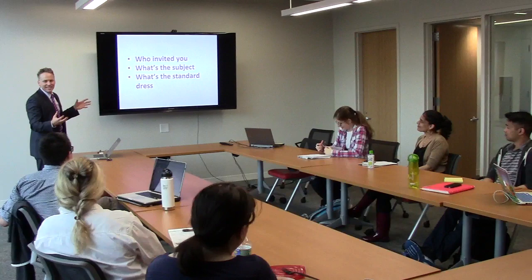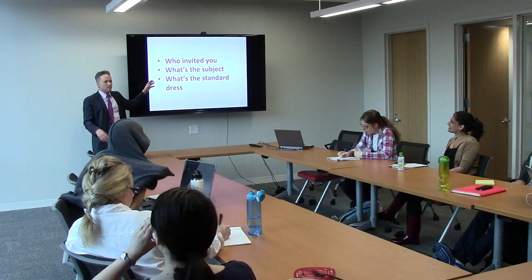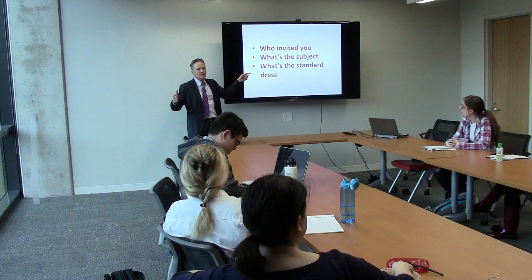When we get to actual PowerPoints, I don't use a lot of bullets in my talks. There's this phrase - 'bullets kill' - kill your talk. But you can pull them in every now and then, so you'll see I don't use them very often. Who invited you, what's the subject, and what's the standard dress? This is something that's really important. If you don't know, tend towards overdressed - it feels a lot better than being underdressed.